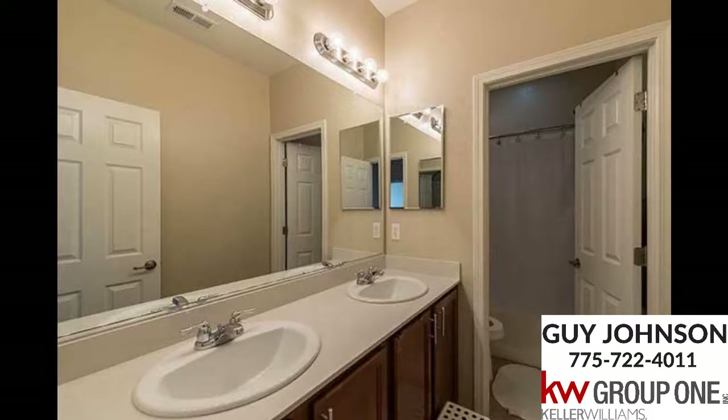This two-story home is well-appointed with upgrades and features including oversized ceramic tile in all bathroom, foyer, and kitchen areas, dual sinks in each of the upstairs bathrooms, designer paint colors, and much more.